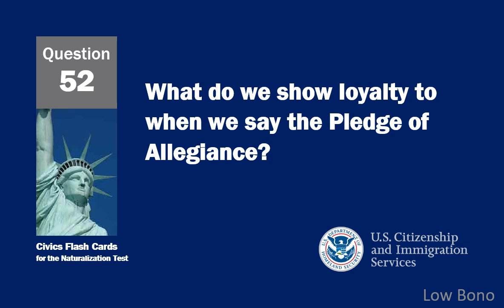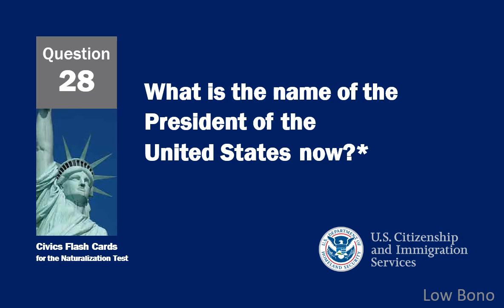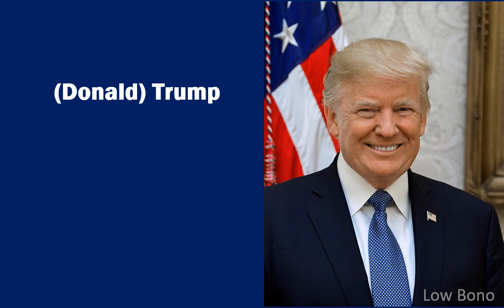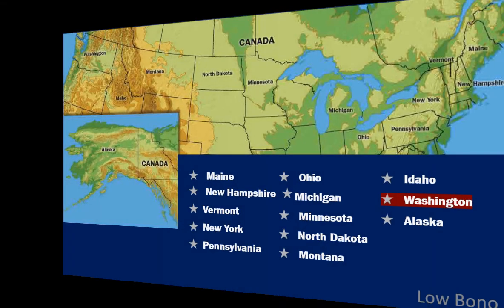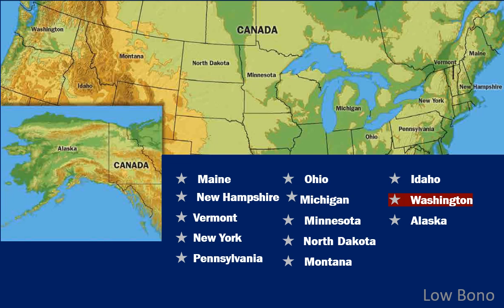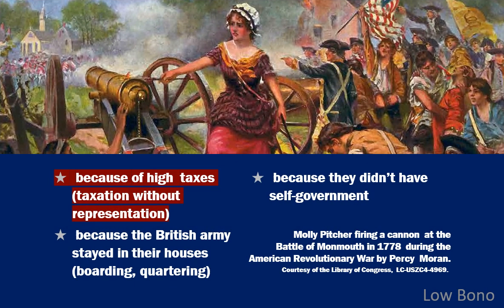What do we show loyalty to when we say the Pledge of Allegiance? The flag. What is the name of the President of the United States now? Donald Trump. Name one state that borders Canada. Washington. Why did the colonists fight the British? Because of high taxes — taxation without representation.